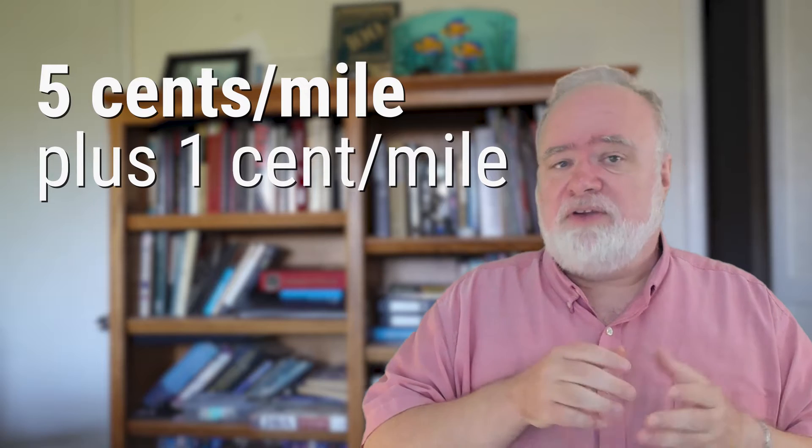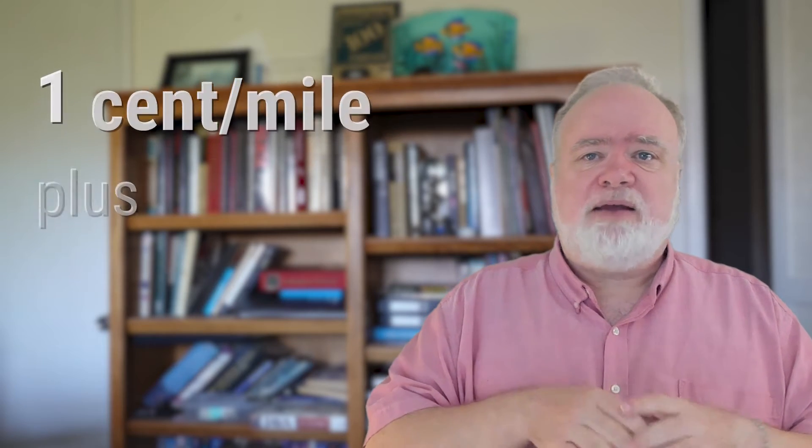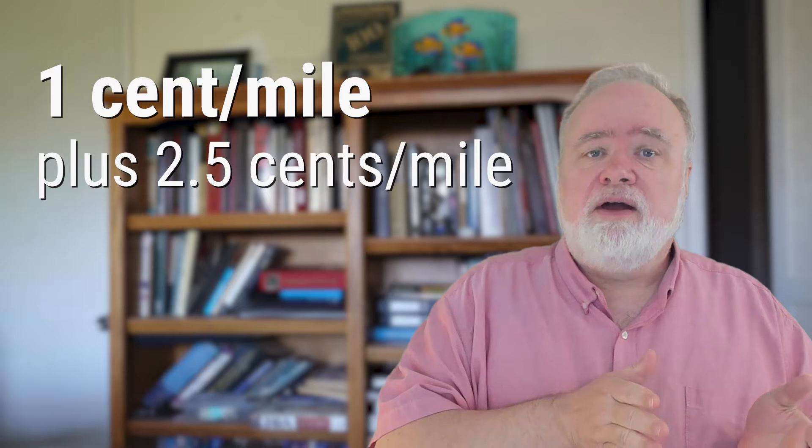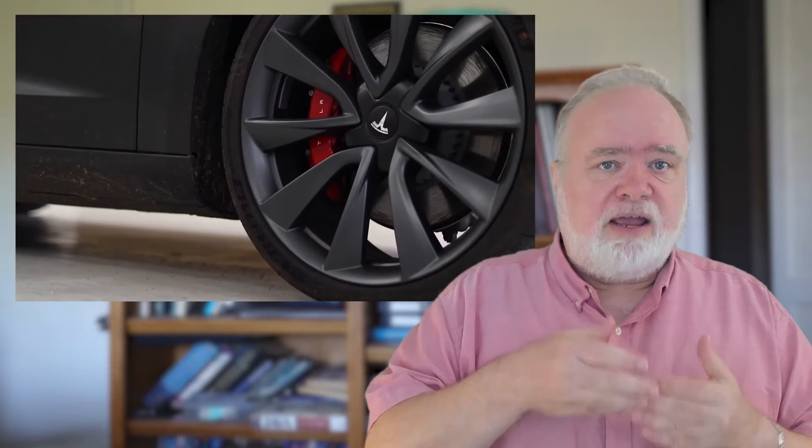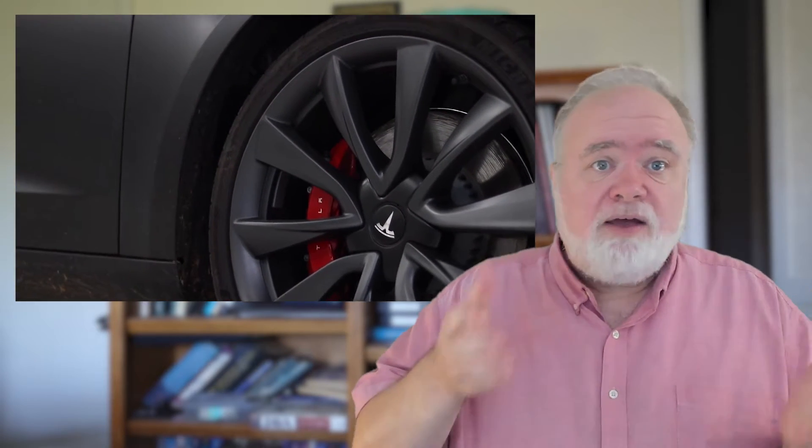Traditional gasoline car maintenance is estimated at about five cents a mile, with tires adding another cent a mile. For EVs, expect the other costs to get very low, and for the tires to almost double, but it's still a net win. Some cars recommend regularly checking and lubricating the brake calipers because you aren't using the brakes. If you book a service appointment just for this it could cost you money, but it's an easy add-on to anything else, like the rotation of your tires that you should be doing.